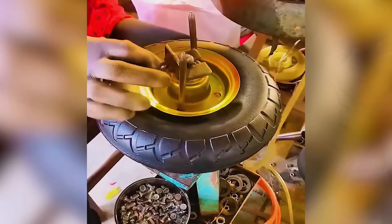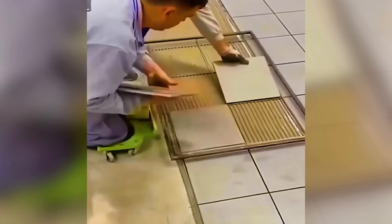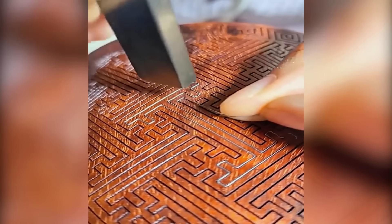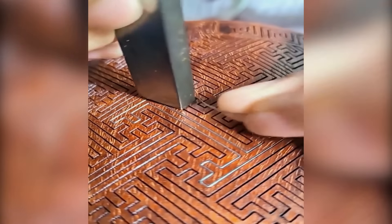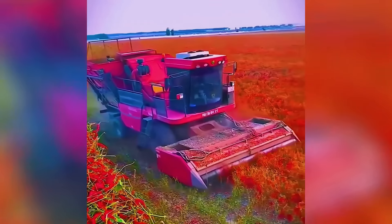Watch as the vacuum hub assembly integrates effortlessly into place. Brace yourself for the fiery chili harvest — eyes and mouth covered.